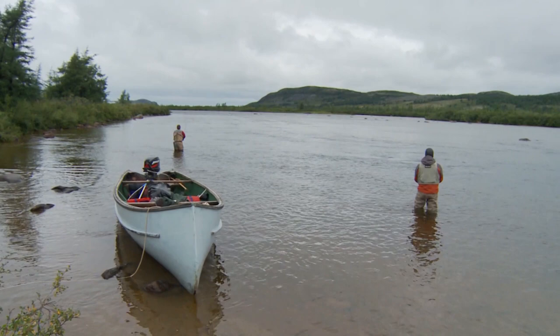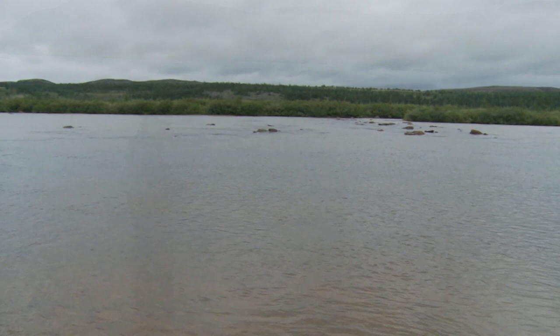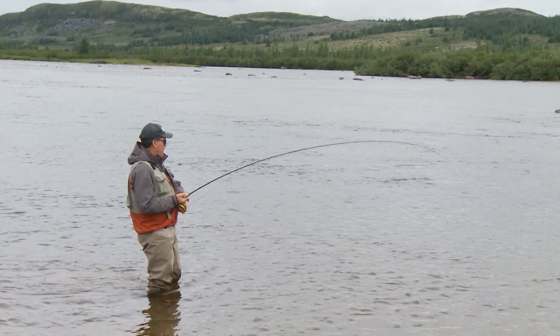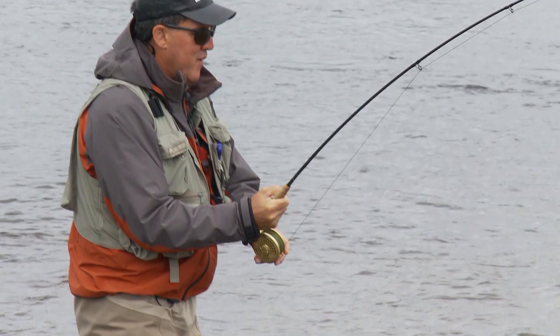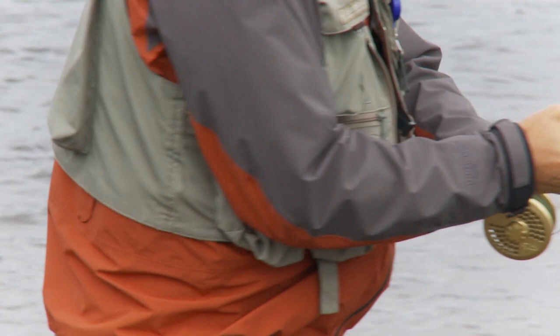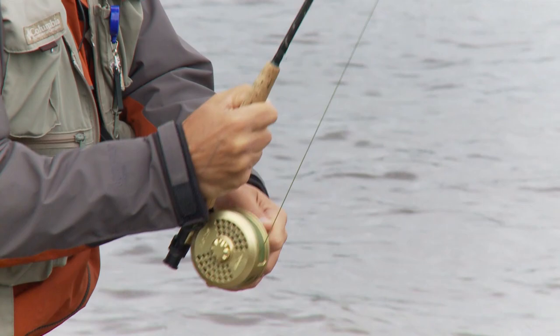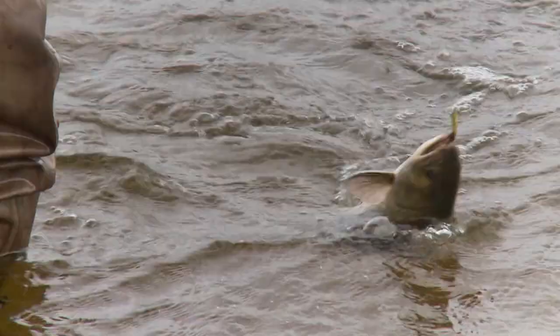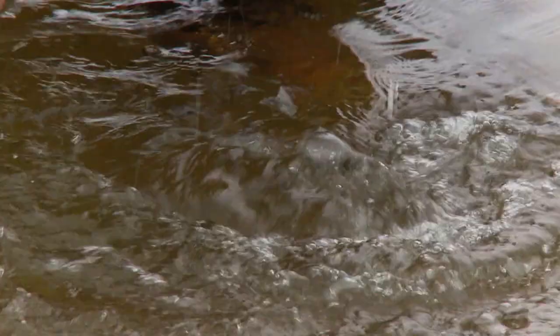That was nice — a couple of casts and Donald got a fish right away. I've got one on here too. The fish up here sure look nice. Nice soft water. He's got the colors. Beautiful-looking fish. Yeah, a little bigger up there. Nice color, beautiful spots. Wow, those are beautiful fish.